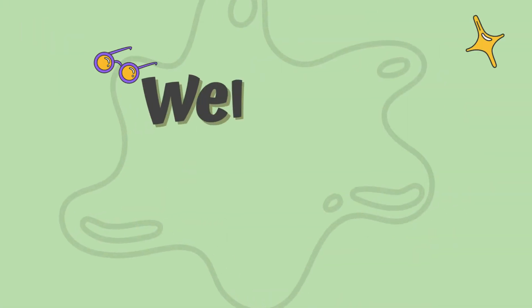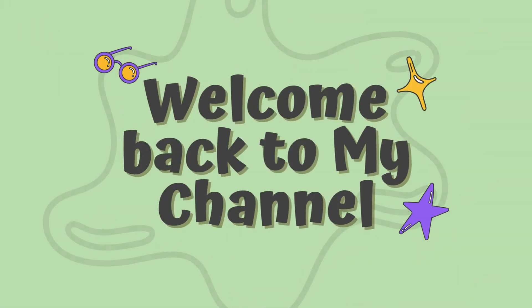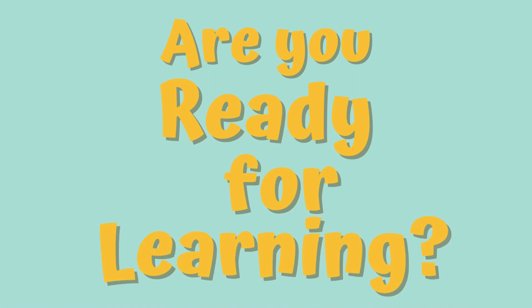Hey kids, welcome back to my channel. Are you ready for learning? 3, 2, 1, let's go!